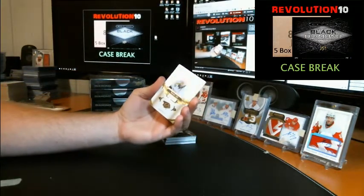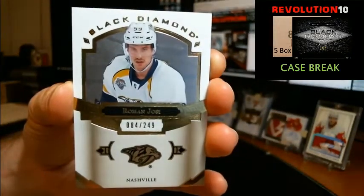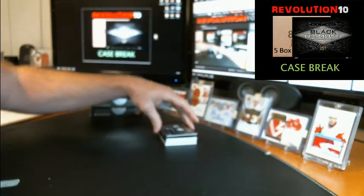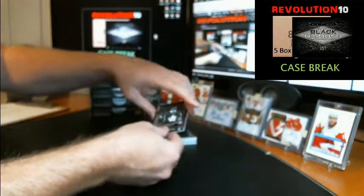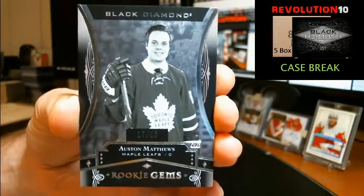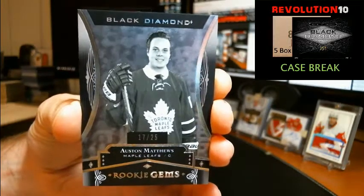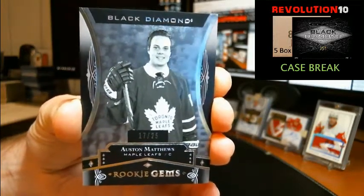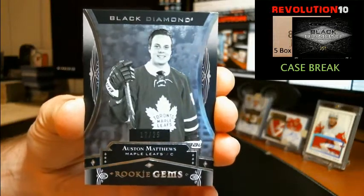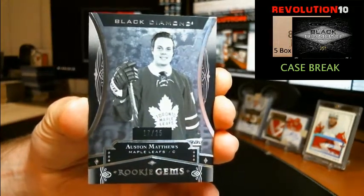Black Diamond pack. We've got a base card numbered to 249 for the Predators — Roman Josi. Real nice hit here — we've got a pure black rookie gems numbered to 25, going to the Toronto Maple Leafs — Auston Matthews. Very nice. That's half of his jersey number since he can't get there on this set. Nice hit for Toronto.